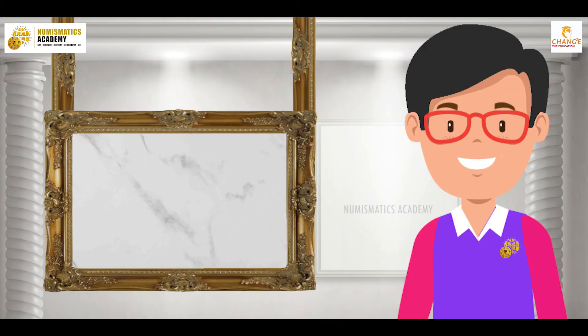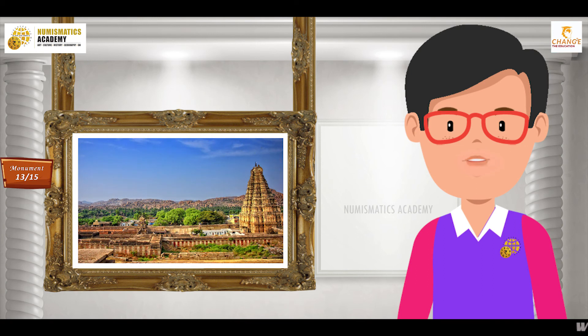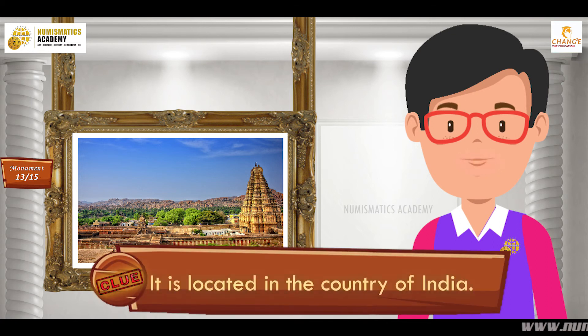Here's the next one. Do you know what this monument is? Okay, let me give you a clue. It is located in the country of India.